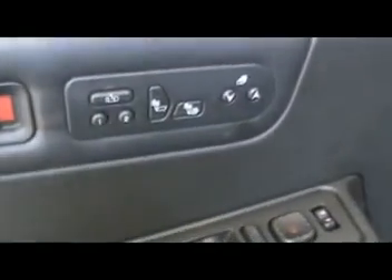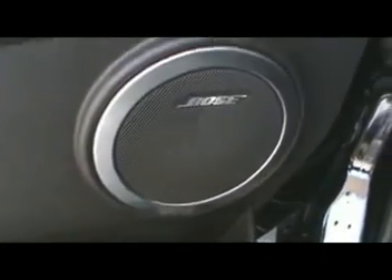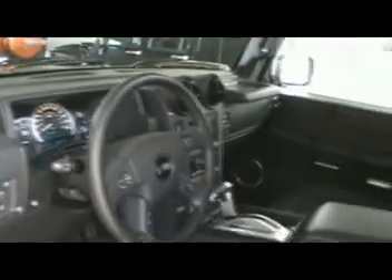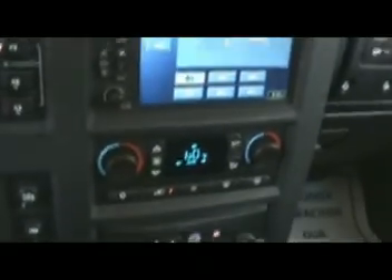Up-level interior with the luxury package comes with Bose sound system. This is a no-smoker owned Hummer. Factory navigation. Upgraded stereo sound system. Height control adjustment. Automatic transmission.